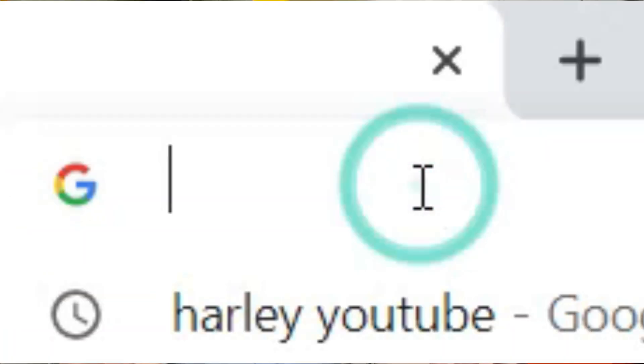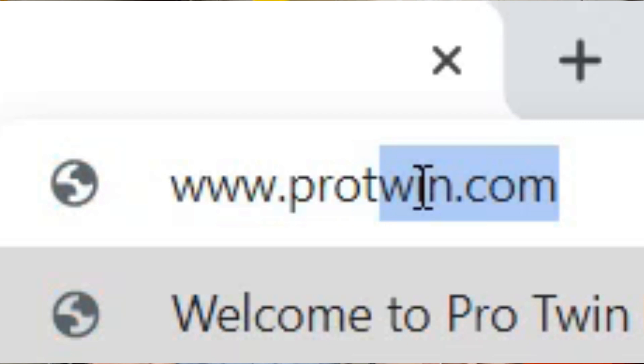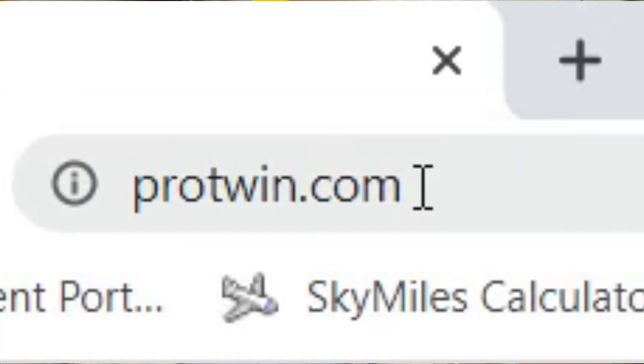Before we get started, I'd like to say thanks to our newest channel members. If you enjoy our content and you'd like to support our efforts, you can click the card above for more information on becoming a channel member, or you can get in touch with us next time you need to order parts — we can get you pretty much anything for your ride. Also, by the end of the video, if you feel I've earned your subscription, please click subscribe below and ring the bell so you'll get notified next time we post a video.